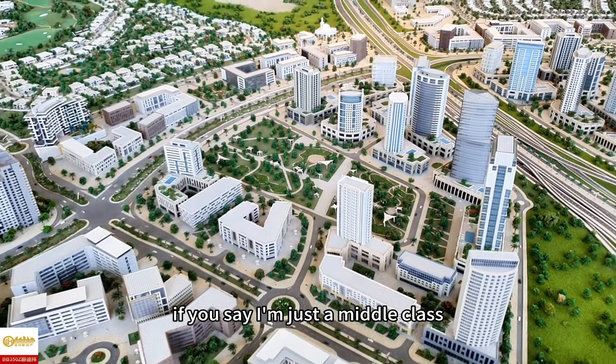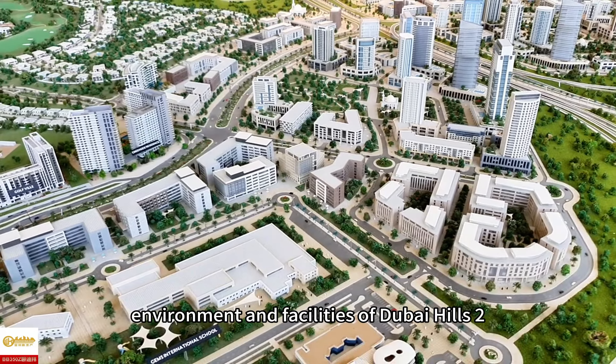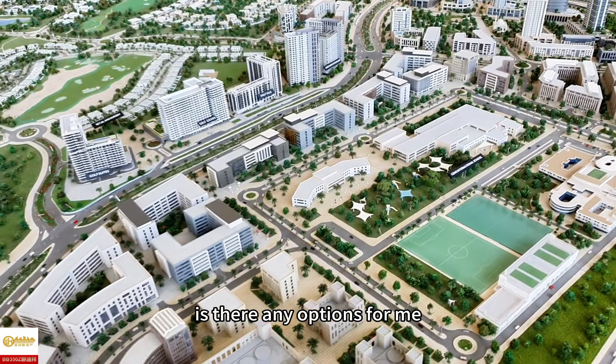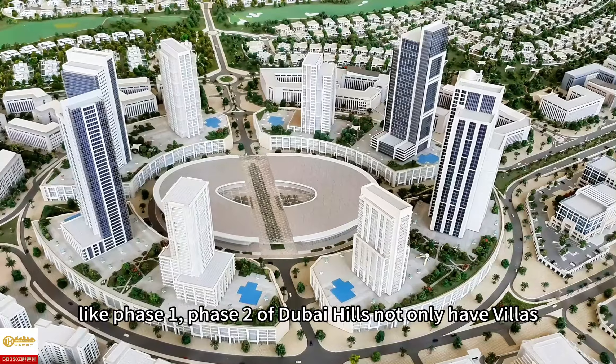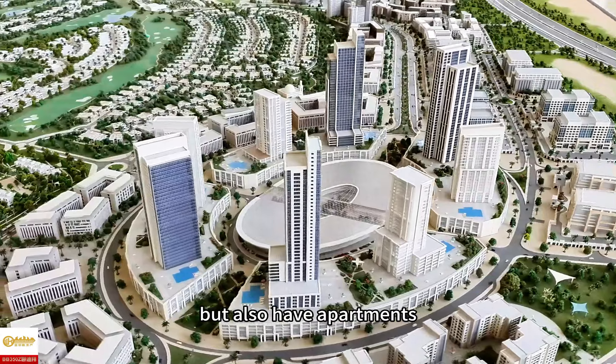If you say you're just middle class but are really interested in the location, environment, and facilities of Dubai Hills 2, is there any option for you? Yes, of course there is. Like Phase 1, Phase 2 of Dubai Hills not only has villas, but also has apartments.